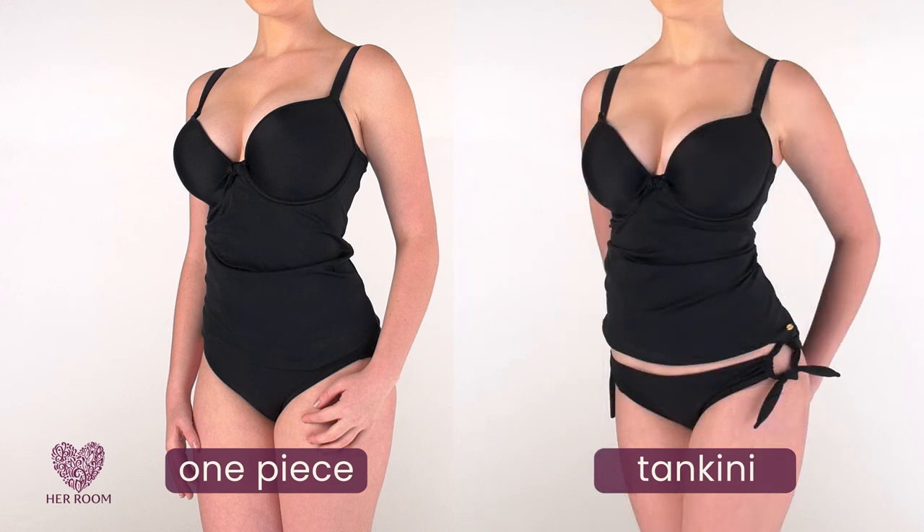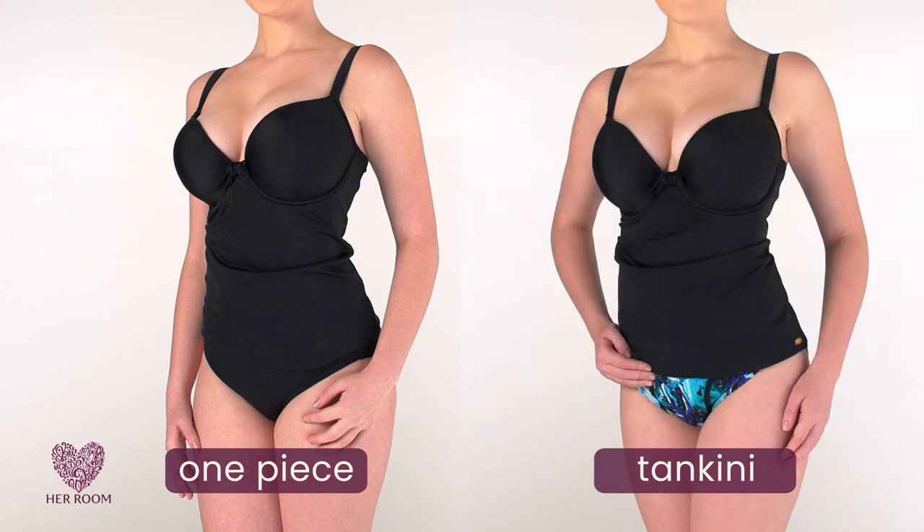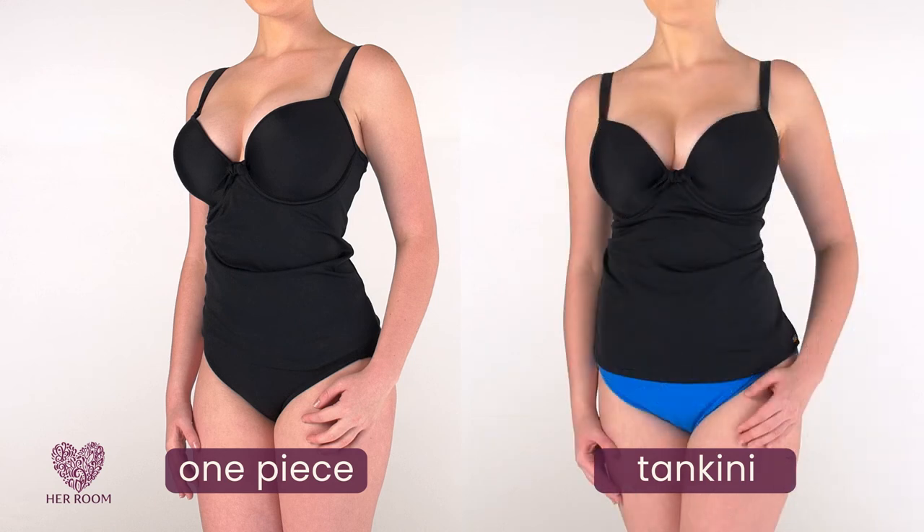So with a tankini style, it doesn't matter if you're tall, petite, or have a tummy. You can get a one-piece look that fits your figure perfectly. Every woman can now wear the one-piece swimsuit look that truly fits and flatters.